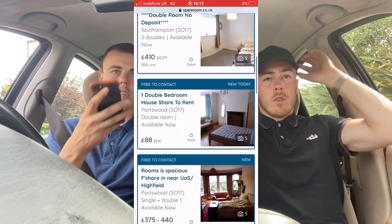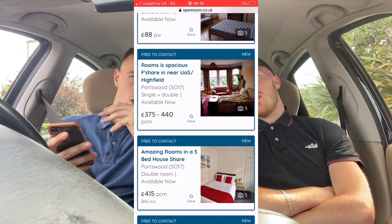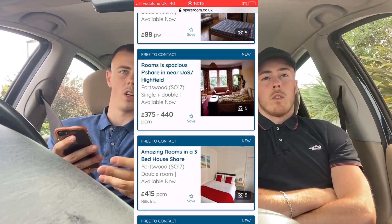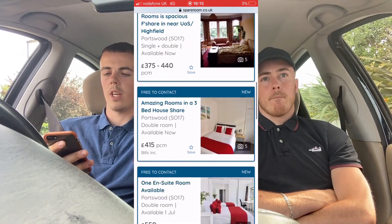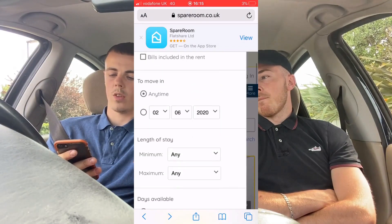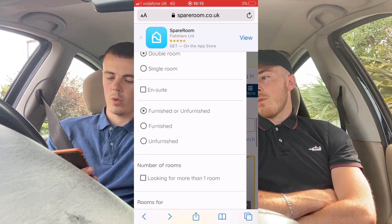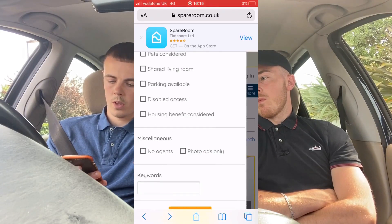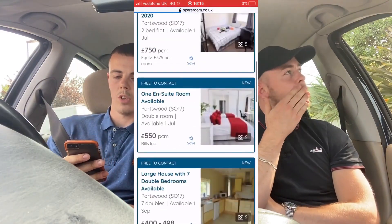What we'll do is go on SpareRoom, type in the targeted area, have a look at the pictures compared to the price, and work out what rents you can get for the rooms. You want to filter it — in our case we're getting en-suite double rooms, so filter by double room and en-suite. Then you can work out what you can charge.